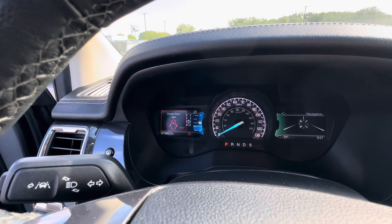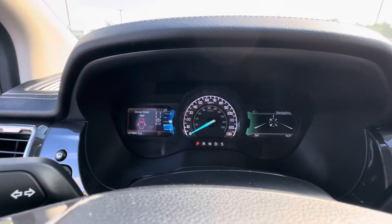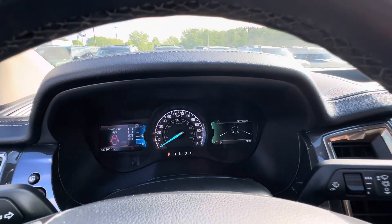The vehicle has 127,860 miles on it. No warning lights or anything on.